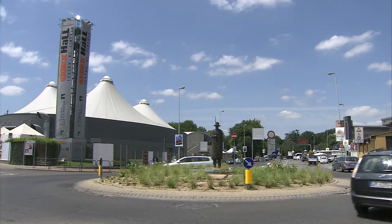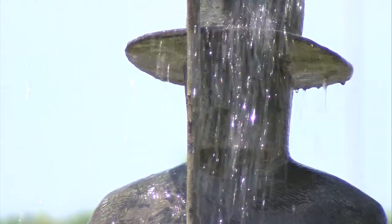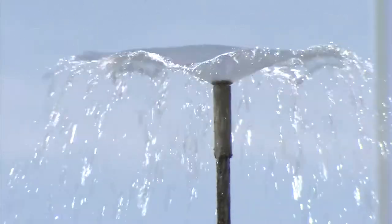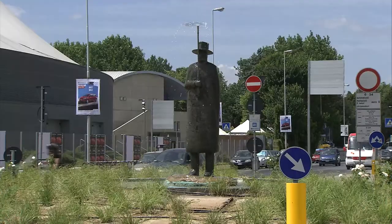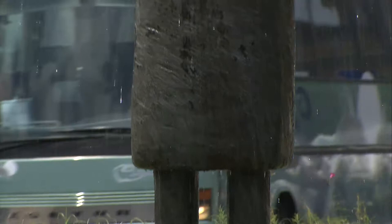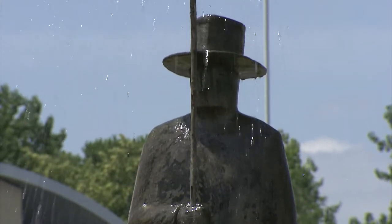Another noteworthy public artwork can be found in the roundabout in front of the Obahal Concert Theatre in Florence's northeast area. Made by Belgian sculptor Jean-Michel Follon, the bronze statue is called Pioge, or rain, and it also functions as a fountain. Donated to the city of Florence in 2002 and installed a year later, this Follon statue is one of many on display in the city.